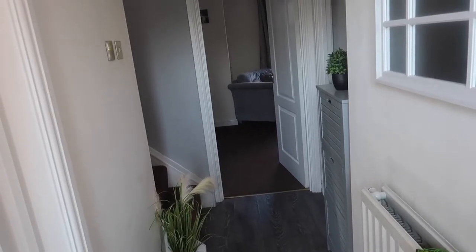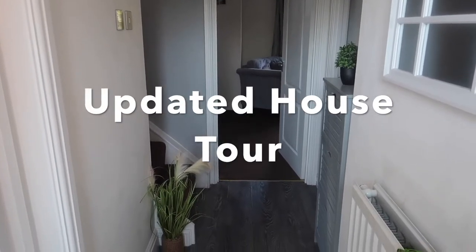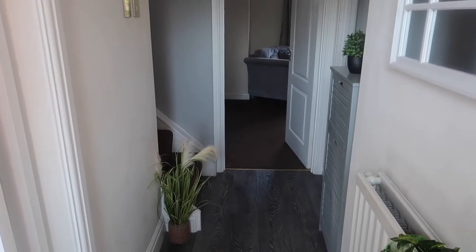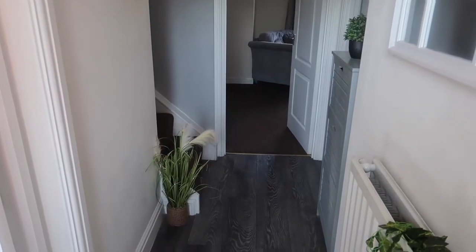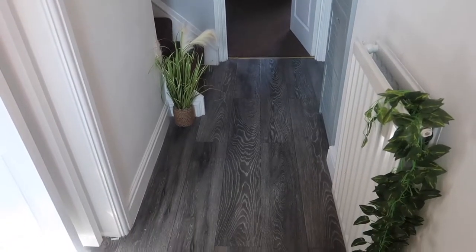Hi everyone, welcome back to my channel. Today I'm going to do an updated house tour. I haven't done a house tour since we moved in two and a half years ago, but we are now actually selling our house. The last few months we've been doing renovations, painting, decorating — that sort of thing. So I thought I'd show you our house now it's done, ready to be put on the market in two days time.